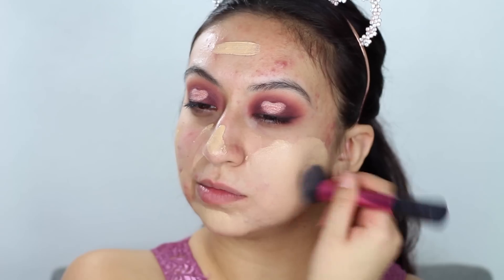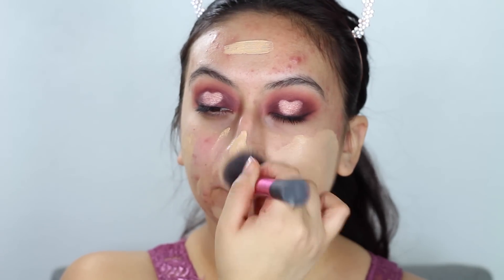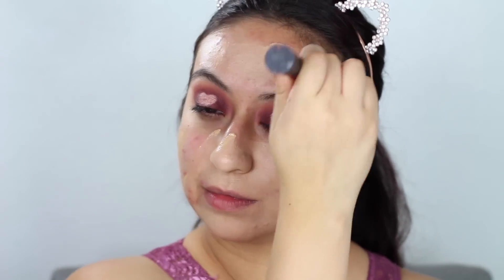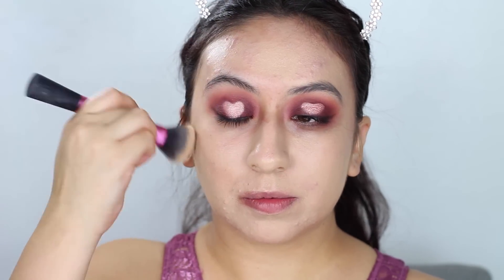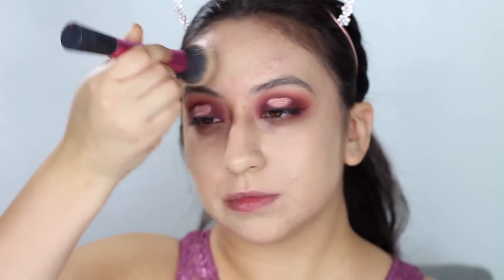Moving on to the face, I will be priming using the Wet and Wild matte face primer — it is so affordable and actually very good. I've been loving this with my new foundation from CoverGirl, which is the Healthy Elixir. I'm really liking this foundation, still trying it out and making sure it doesn't break me out, but so far I'm loving it.